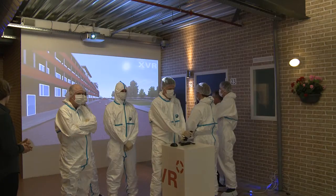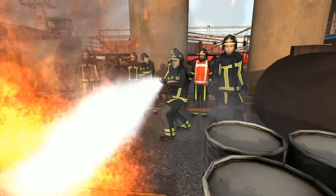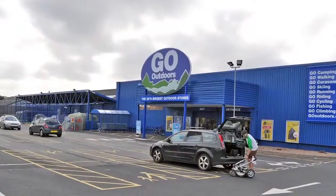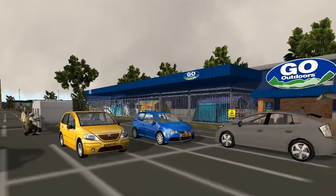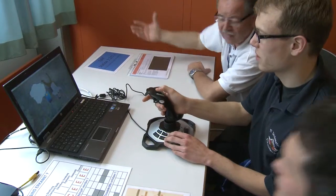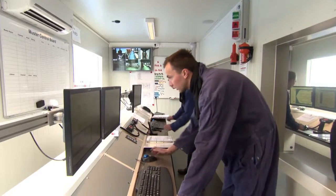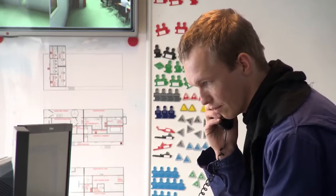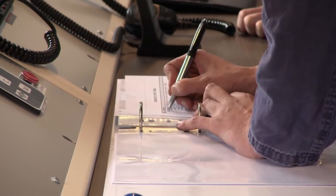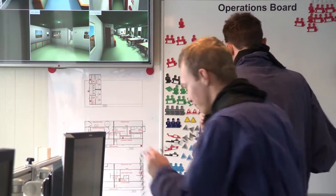Students learn best when the learning environment is meaningful and relevant. XVR OnScene allows instructors to recreate existing and custom locations in the virtual 3D environment. XVR provides a high-quality realistic training which will help students to make better decisions in the real world, often operating in a stressful, high-pressure and dynamic environment where lives and property are at risk.